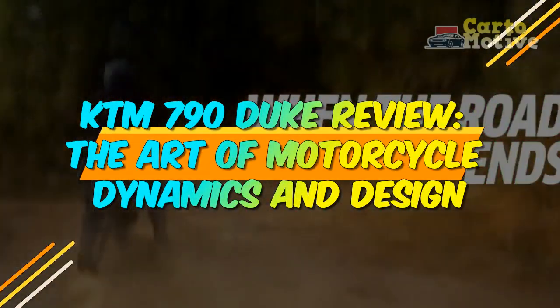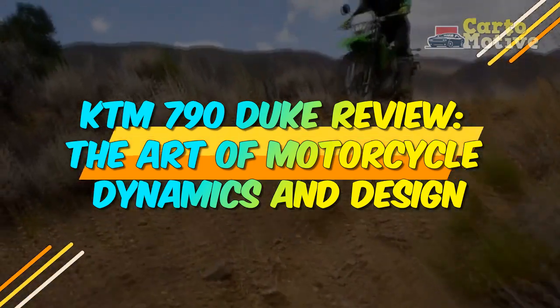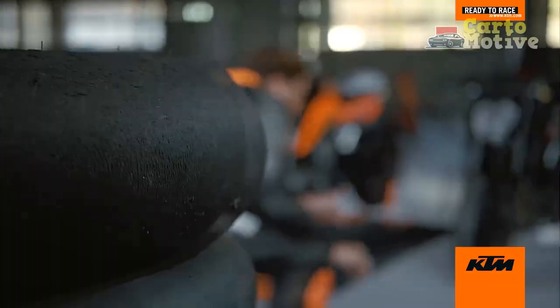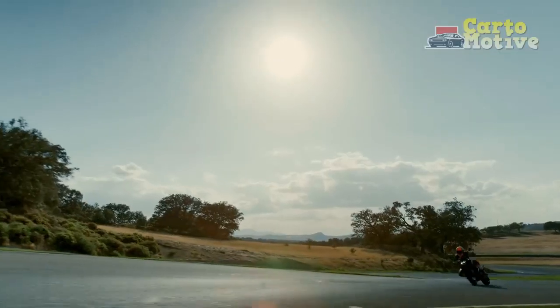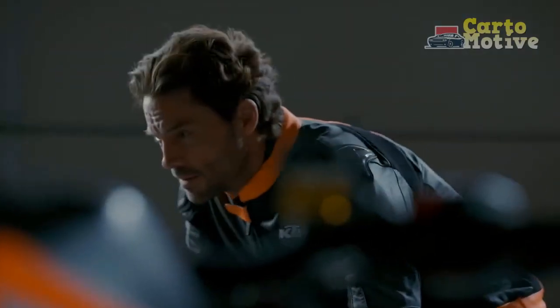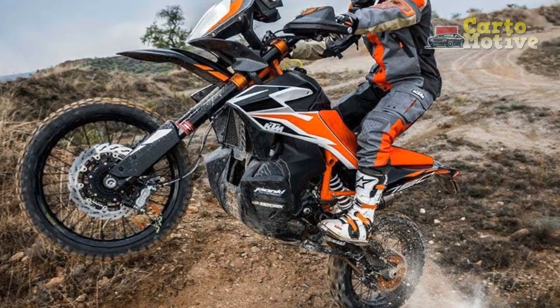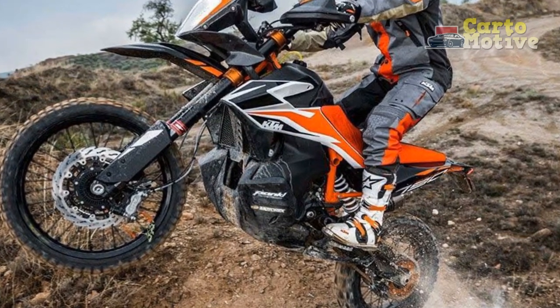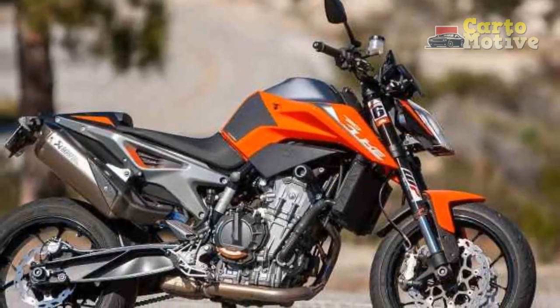KTM 790 Duke Review: The Art of Motorcycle Dynamics and Design. The KTM 790 Duke has captured the hearts of motorcycle enthusiasts worldwide with its perfect blend of performance, agility, and style. As a middleweight naked bike, it has carved out a distinct niche in the motorcycle market. In this comprehensive review, we will delve into the key aspects that make the KTM 790 Duke a true sensation on two wheels.